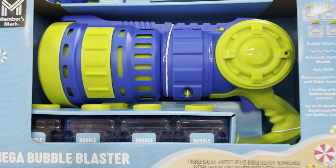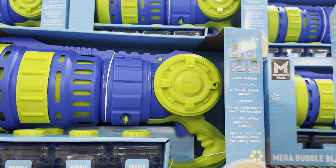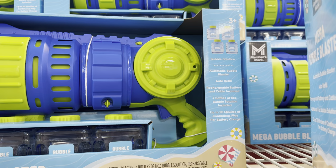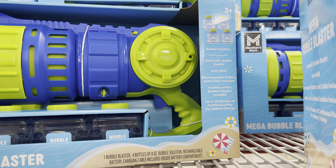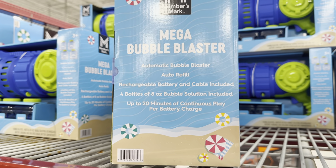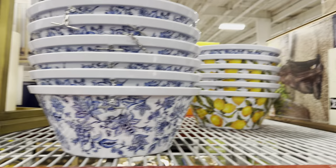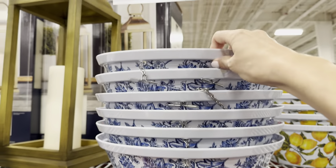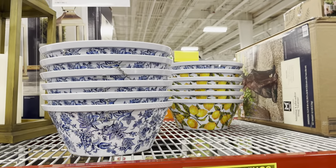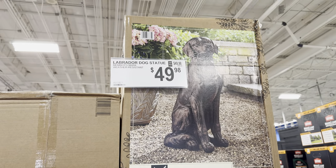The mega bubble blaster comes with four bottles of bubble solution, rechargeable battery and cable, auto refill, up to 20 minutes of continuous play per battery charge. Bubbles make everybody happy! Then there are beautiful 14-inch hanging planters in various designs — blue and lemons — for $12.98. They're plastic but durable and would look really pretty at your front porch or off your deck.